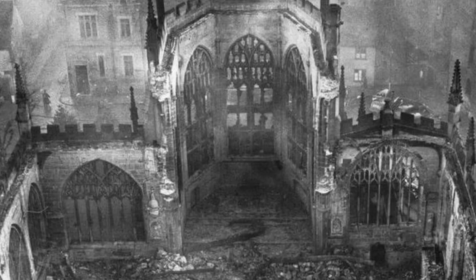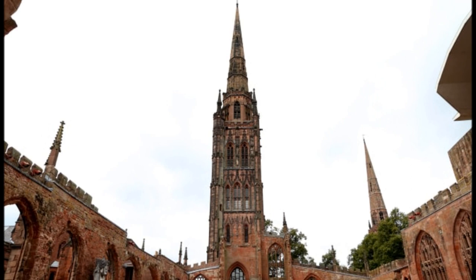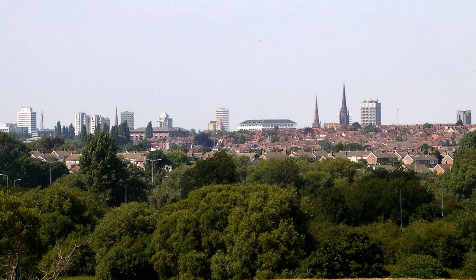The ruins of the old cathedral are still there and it's quite a haunting visual — quite powerful. They left the ruins standing and built the new Coventry Cathedral alongside them, which is really beautiful and striking. If you're driving around Coventry you'll see it on the horizon.